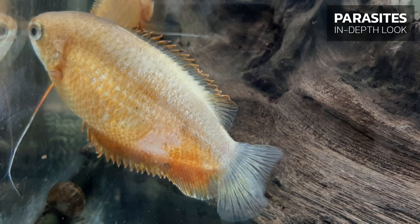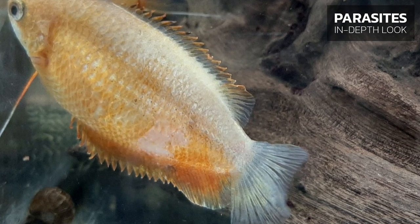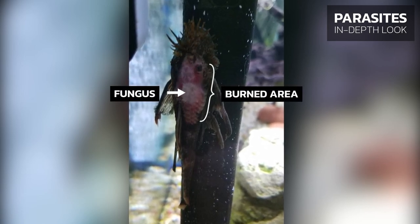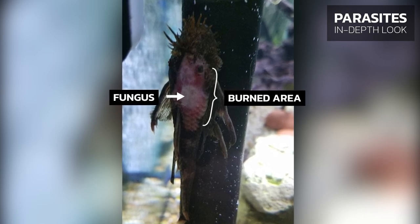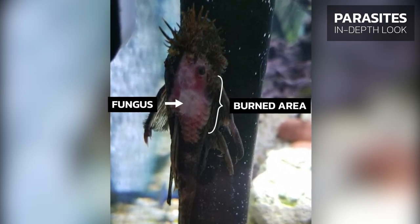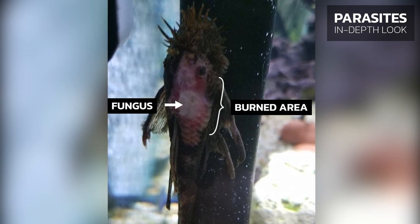Cause 2: Capturing methods and transport can cause trauma. Cause 3: Some species of fish, such as catfish, occasionally hide behind heaters, and if the heater is installed without a protective cover, the fish can get seriously burned. In these burned areas, tissue will die and mold-like growths can develop.